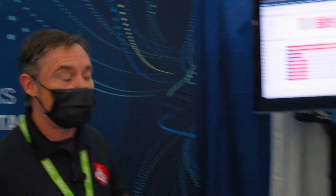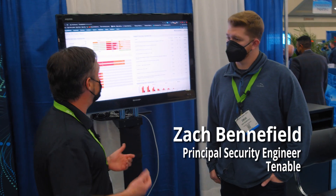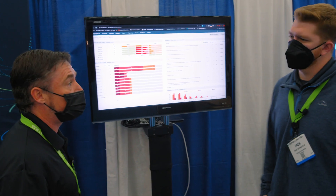Hi everyone, it's Andrew here from SecureNinja. We're at Tech Next Cyber today and we're at the Tenable stand. We're going to talk to Zach here, who's a principal engineer for Nessus and the ACAS product that they support. For somebody getting into cyber security, what can the Nessus product do to help them in their training and their understanding of cyber security in general?